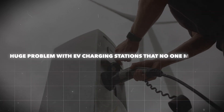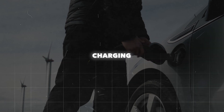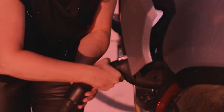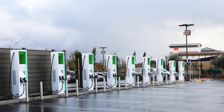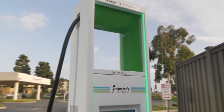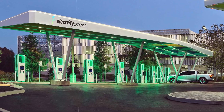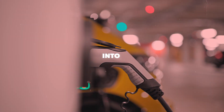Welcome to the world of EV charging stations, where the promise of a sleek, eco-friendly future meets a maze of frustrating realities. Unlike the reliable, no-fuss experience of filling up at a gas station, EV chargers are plagued by grid capacity issues, unpredictable speeds, and fierce competition for power. If you thought charging your electric vehicle would be as easy as getting gas, think again. Here's a deep dive into the huge problems that no one is talking about.